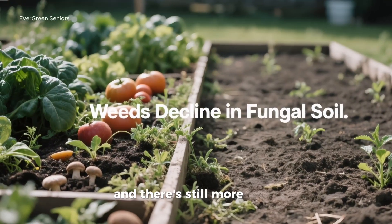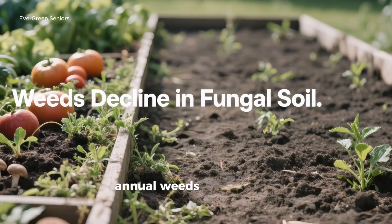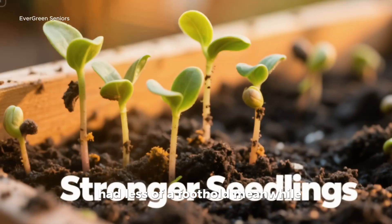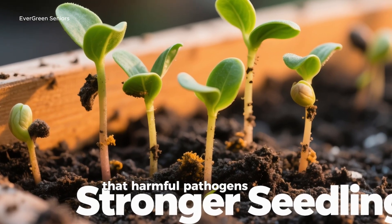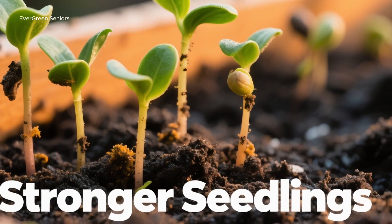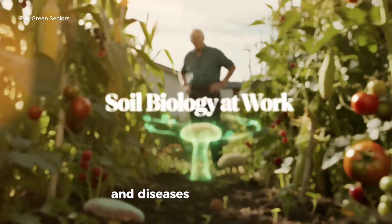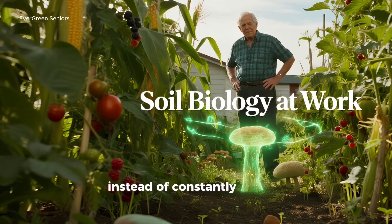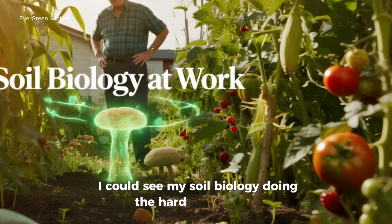And there's still more: fungal-dominated soils also discouraged weeds and disease. Annual weeds, which prefer bacterial soils, had less of a foothold. Meanwhile, beneficial fungi colonized root zones so quickly that harmful pathogens had no room to invade. In the treated beds, seedlings suffered less damping off, and diseases like early blight were noticeably less severe. Instead of constantly fighting problems, the soil biology was doing the hard work.